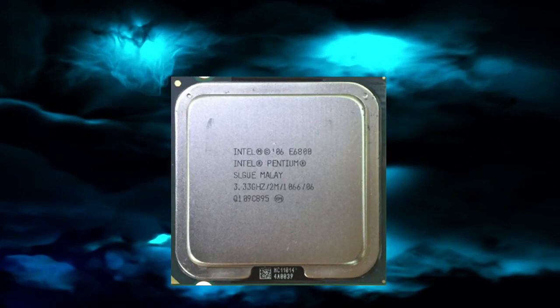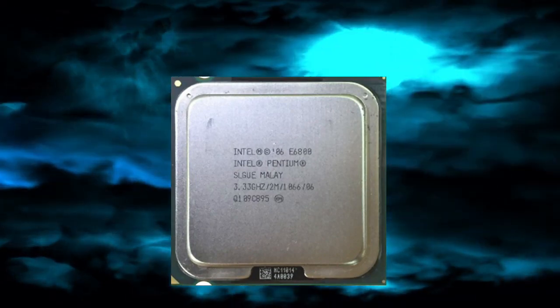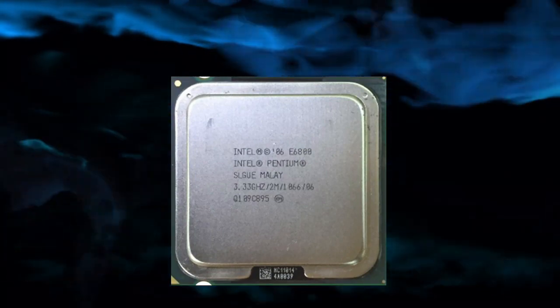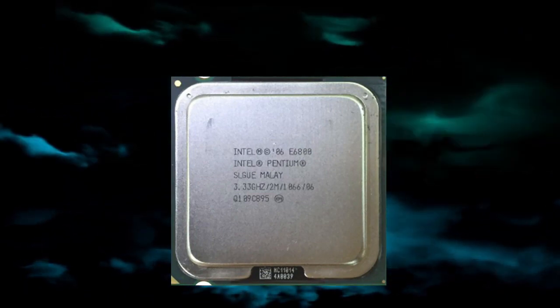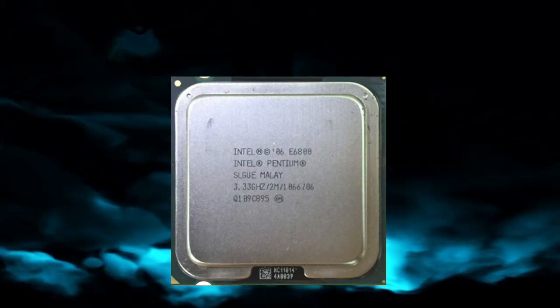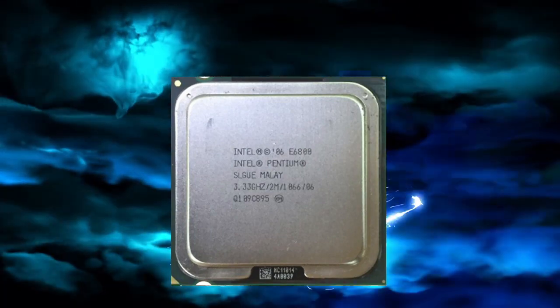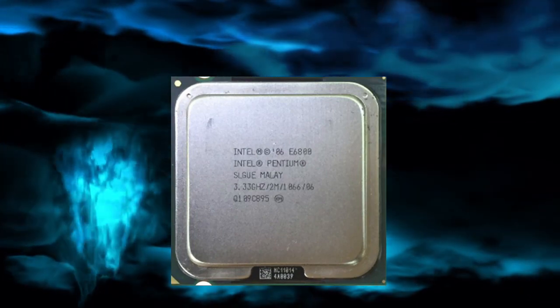The Pentium E6800 CPU is a mid-range processor that offers decent performance for most everyday computing tasks, such as web browsing, office work, and light gaming. It has two physical cores, which means it can handle two tasks simultaneously. The E6800 has a clock speed of 3.33GHz, which is quite fast for a mid-range processor.